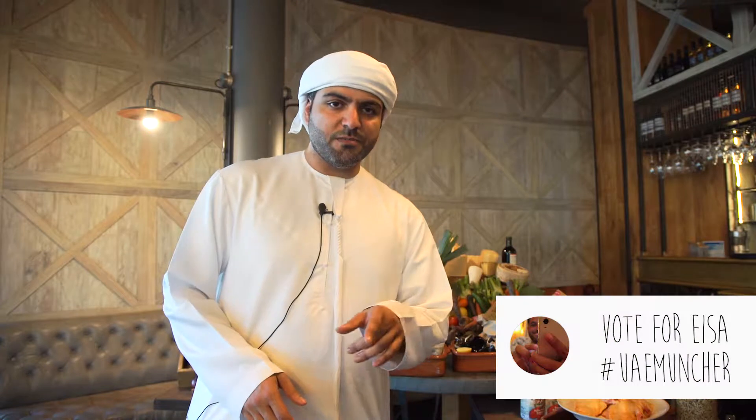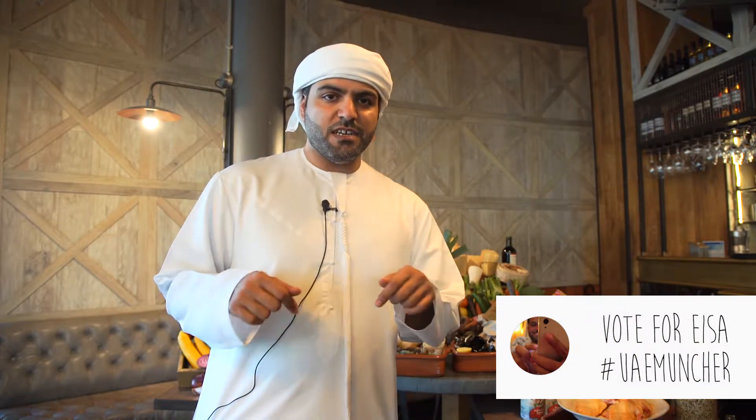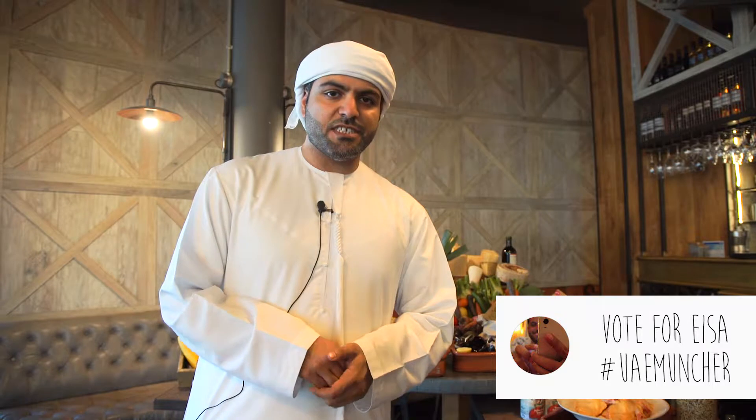Download Travel and use my hashtag UAE Muncher and vote for me with your video. The best one will win a coupon to eat at Jamie Oliver's Kitchen in Jumeirah Beach Hotel.